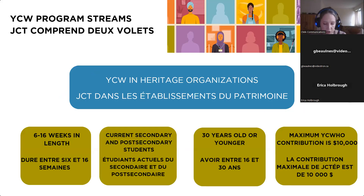YCW in Heritage Organizations funds short-term job placements for current students, between six weeks and 16 weeks in length. Successful youth applicants must be enrolled in secondary or post-secondary education. A recent change is that they no longer have to be coming directly from school and planning to return — they just need to be registered in a program. Also, YCWHO used to be only a summertime program, but it is now available any time of year, as long as it meets the minimum length requirement and ends by March 31st.